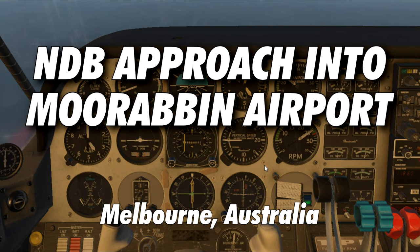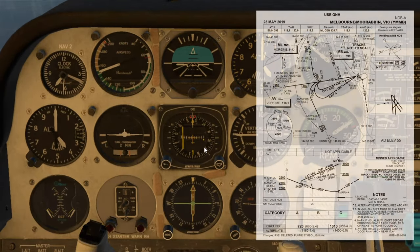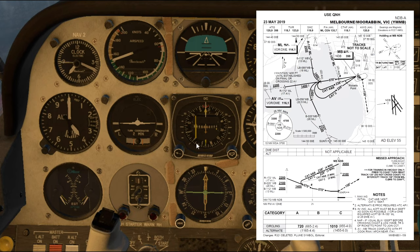The Moorabbin NDB Alpha approach starts overhead the nav aid at 4,000 feet. We're at 4,000 feet, tracking inbound 070 — sorry, outbound 238. That makes more sense.